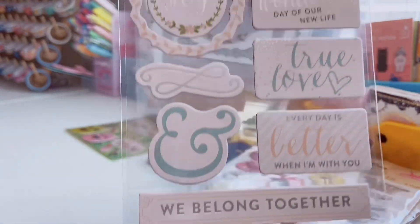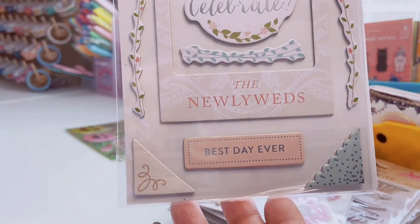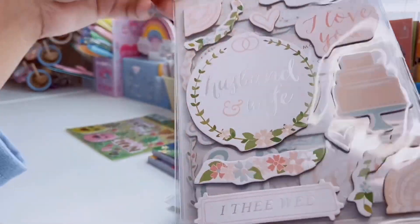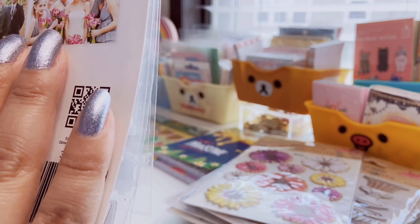The silver foiling on the wedding stickers is so nice. The last one has a cute little picture frame. I'm probably going to save these for when my fiancé and I get married, or if one of my friends gets married I can make a little scrapbook insert — I just thought these were really pretty.